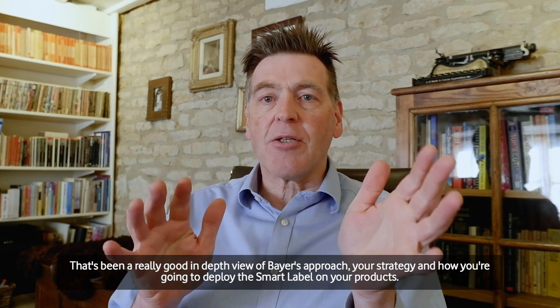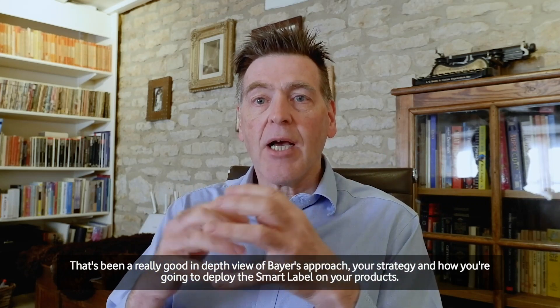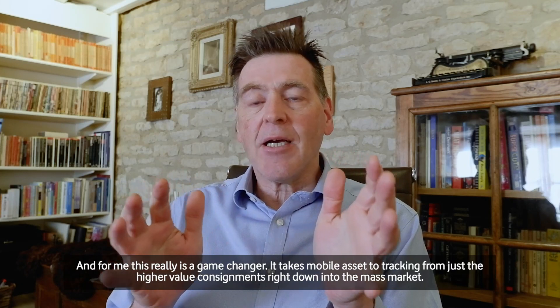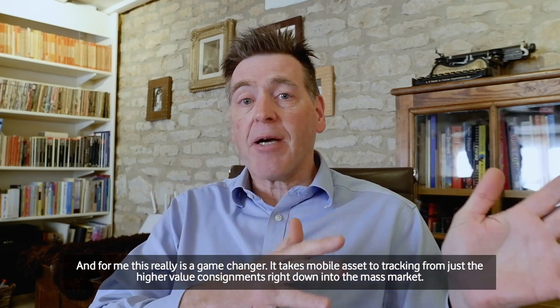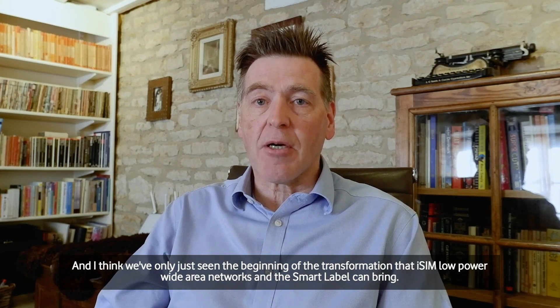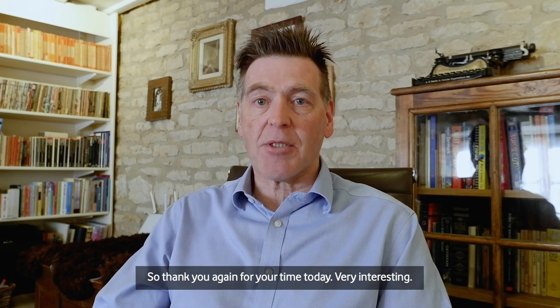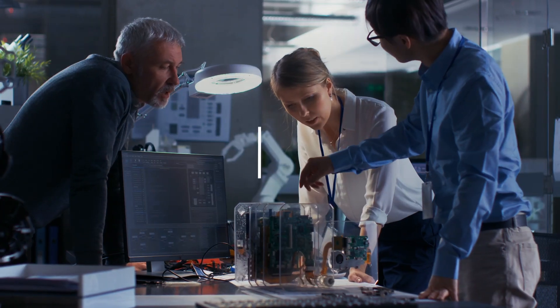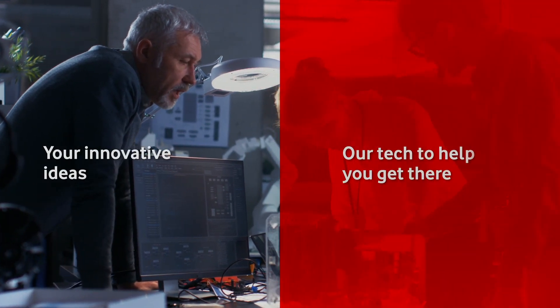Thank you, Christian. That's been a really good in-depth view of Bayer's approach, your strategy, and how you're going to deploy the smart label on your products. For me, this really is a game-changer — it takes mobile asset tracking from just high-value consignments right down into the mass market. I think we've only just seen the beginning of the transformation that iSIM, low-power wide-area networks, and the smart label can bring. Thank you again for your time today. Very interesting — we'll see you next time.